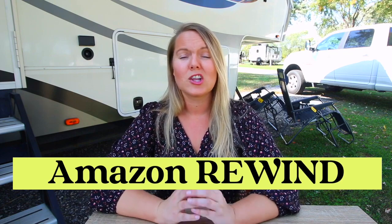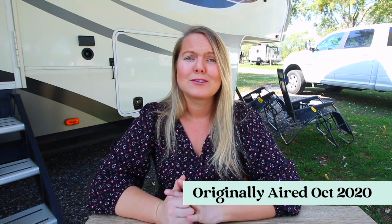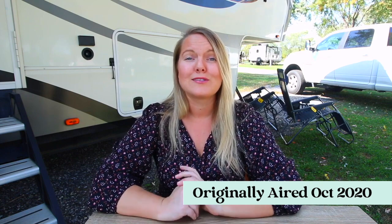Hi and welcome back to another Amazon selling video. Today I'm going to talk about a question I get asked a lot — or rather, it's advice I often give: open a help ticket. A lot of questions I can't answer because I can't see into your account, and I always say open a help ticket, and then I'm usually followed up with 'how do you do that?' So I thought I would make a video about it.